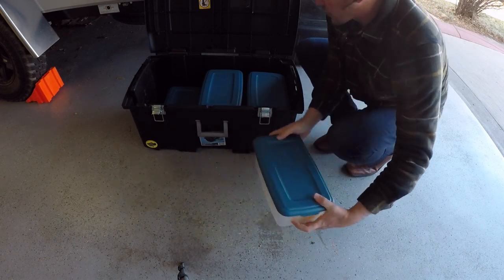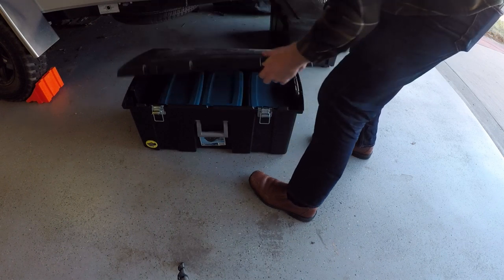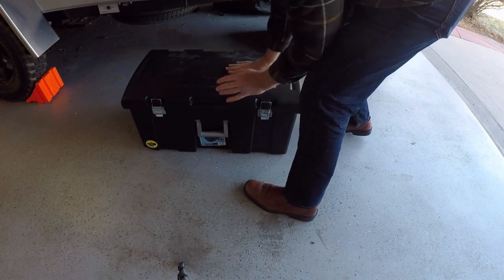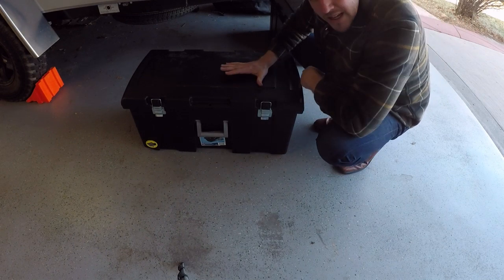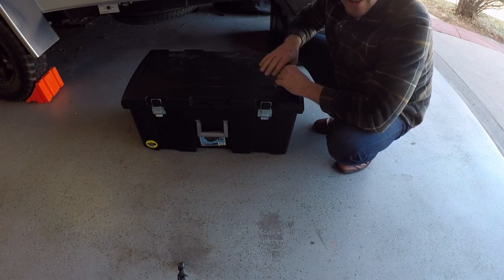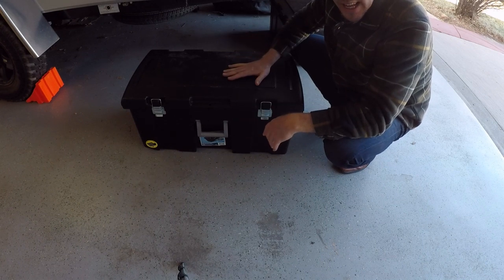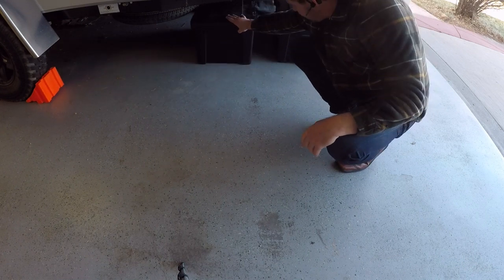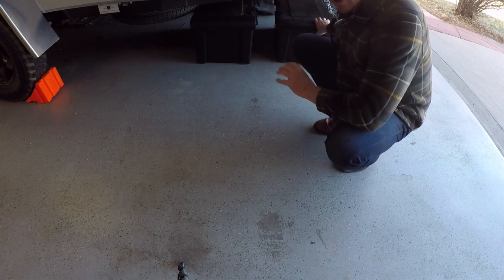So that's it for trunk one — my cooking trunk. When I'm ready, basically all I do is pick this up, open the door, throw it in the trailer, and I'm done. I know I have everything ahead of schedule.